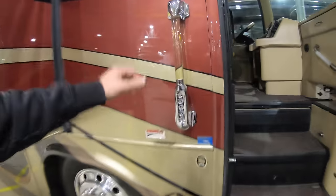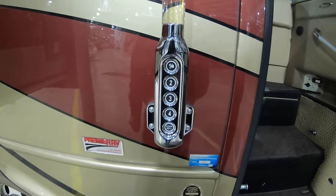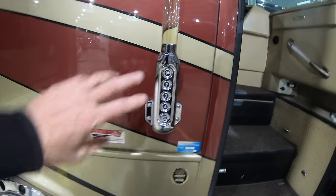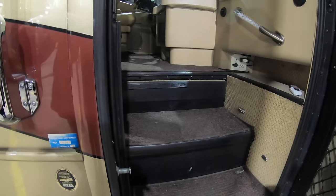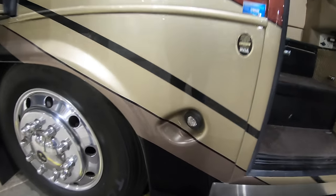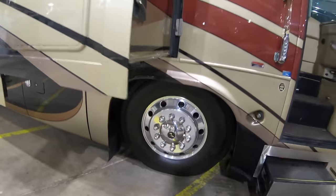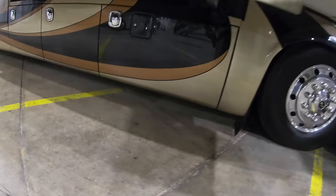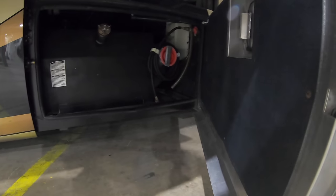Over here at the entry door we've got the lit grab handle with the keyless entry, just like you'd have on a Country Coach except the Country Coach has it in the door — here you've got it on the outside. You've got the doorbell option too, a pretty neat little option. Got some nice tucked-away curb lights in here, and then you've got a slide room above me. This first door is going to be your fuel compartment and Aqua-Hot.